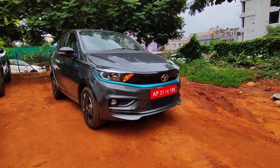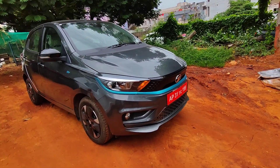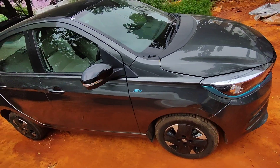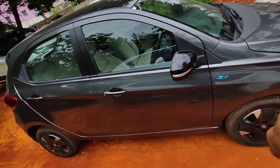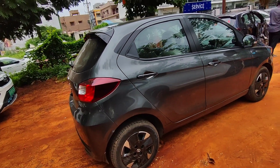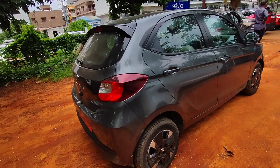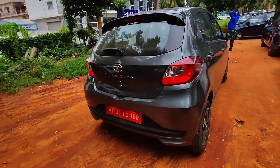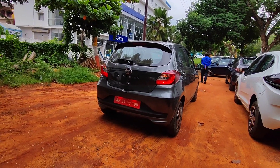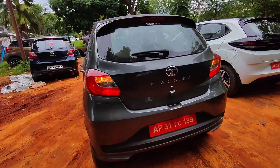The battery pack and motor get 8 years or 1,60,000 km of warranty, and the vehicle gets 3 years or 1,25,000 km of warranty. In terms of dimensions it is 3.8 m in length, 1.7 m in width, 1.5 m in height, and the wheelbase is 2.4 m. Pricing starts at an ex-showroom price of ₹8.69 lakhs for the base XC medium range variant, going up to ₹12.04 lakhs for the top-spec XZ Plus Tech Luxury long range variant. It is available in five colors: Teal Blue, Daytona Gray, Tropical Mist, Pristine White, and Midnight Plum.